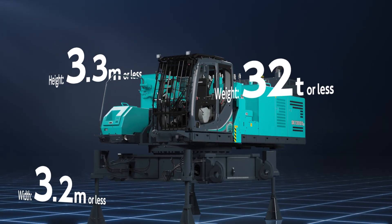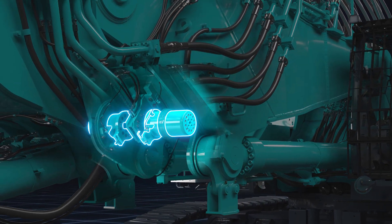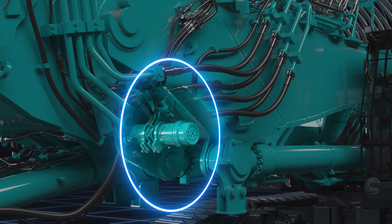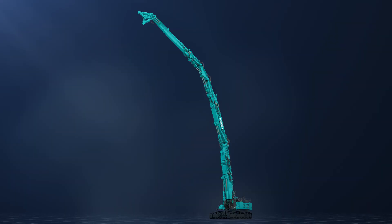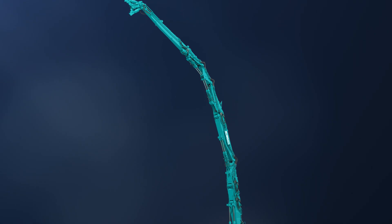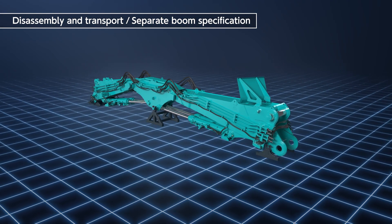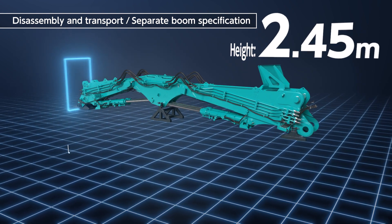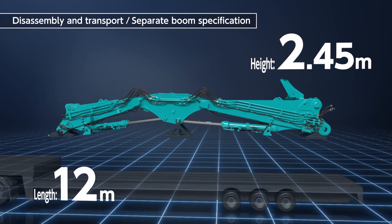For the connection of the boom, a hook joint system is used. Each part can be easily reconfigured, reducing working time for disassembly and assembly. For extra long attachments, the arm is divided into sections, each with a maximum transport dimension of 2.45 meters high and 12 meters long, which facilitates the choice of chassis.